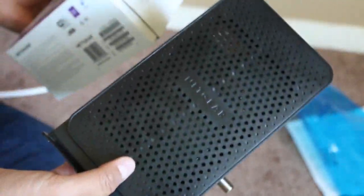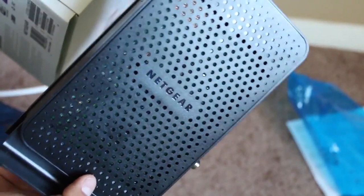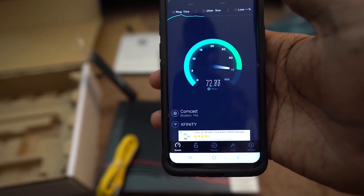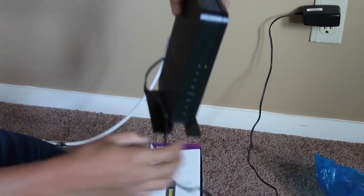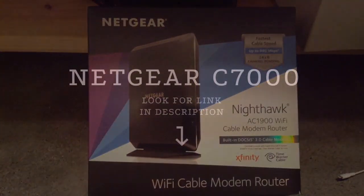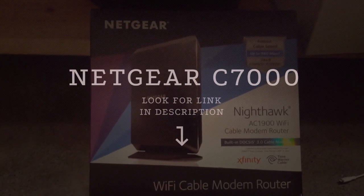So whether you're simply looking for a basic router that can cover a small apartment, need blazing fast speeds for gaming or streaming, or need whole home coverage, this list of best cable modem router combos has you covered. Number 1: Netgear Nighthawk C7000.